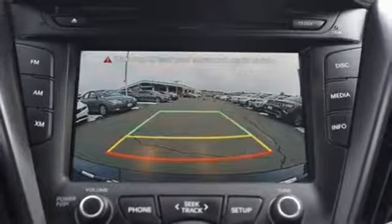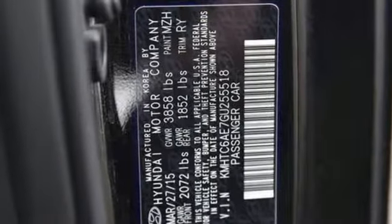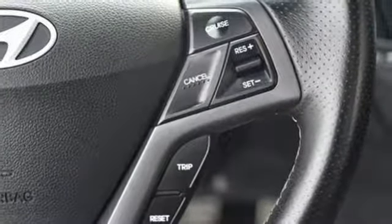Leather steering wheel, auto shift manual transmission, aluminum wheels, gas pressurized shocks, and an intercooled turbo inline 4-cylinder engine.